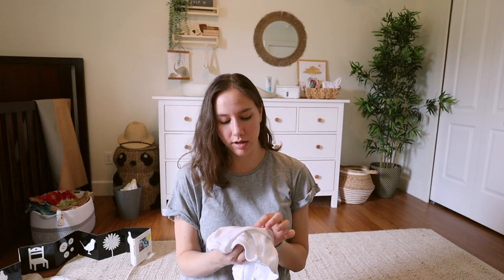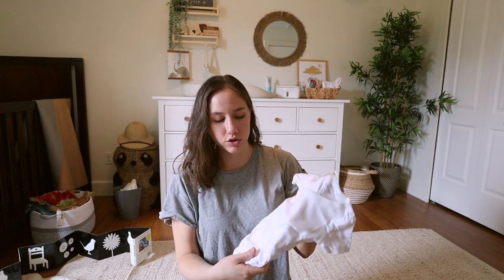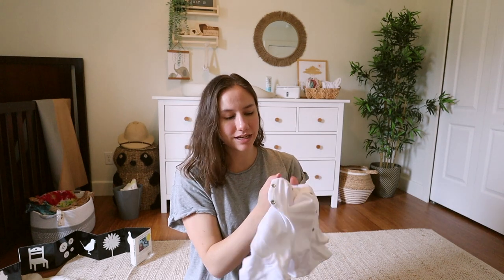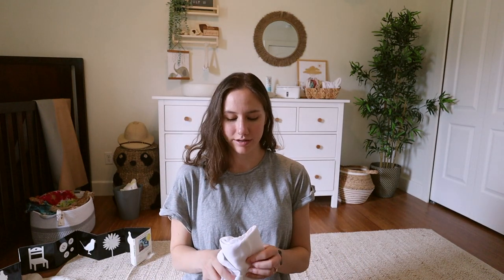For her three to six month stage I got some more kimono-style onesies — I got these on Amazon, the brand is called Gooby Baby. These are just so easy and our go-to. I much prefer the kimono style where you don't have to slip it over their head — it just snaps in the front. For diaper changes it's just like a normal onesie snap on the bottom. It really stressed her out as a newborn to have the onesie pulled over her head, and her head is just so big. She looks so cute and classic in a white onesie.